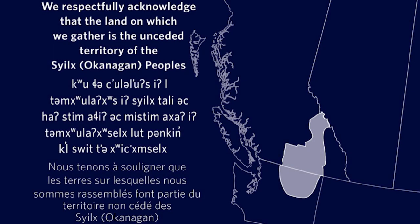We respectfully acknowledge that the land on which the Lake Country Museum is situated, where this lesson was developed and this video recorded, is on the unceded territory of the Syilx Okanagan people. Thank you.